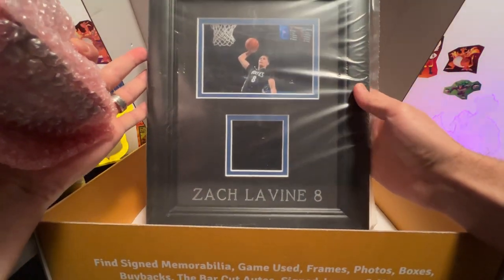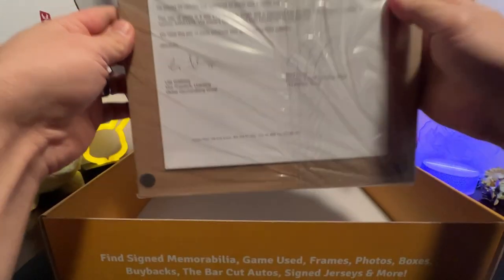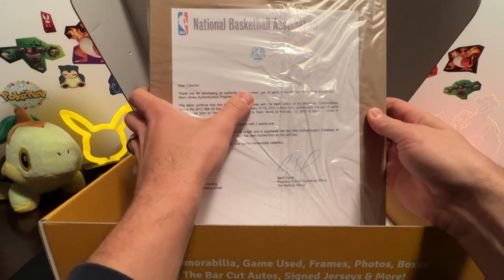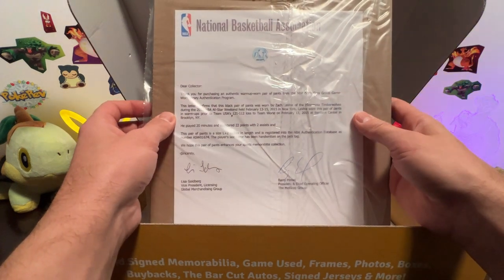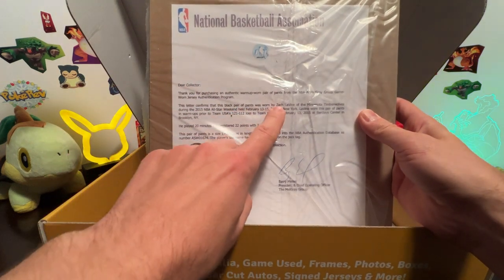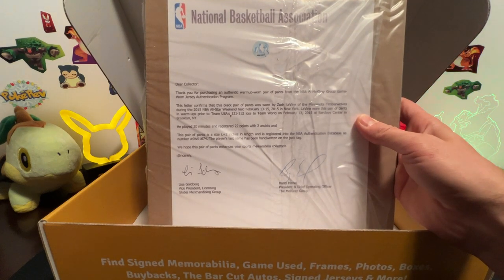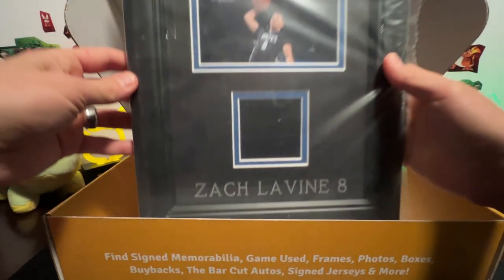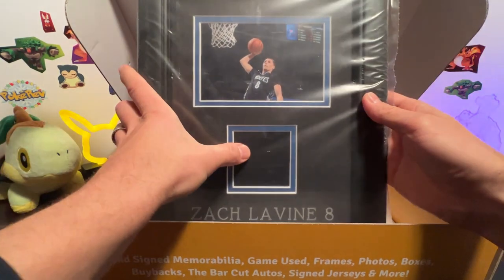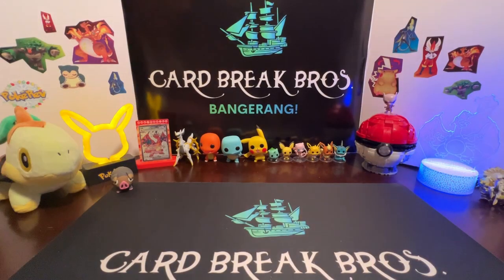We also have a framed picture of Zach Levine for the Wolves — that's cool. Not a big basketball guy so I don't know a whole lot about this. It's an authentic warm-up worn pair of pants from the NBA, with Mel Gray Group game-worn jersey authentication. The black pair of pants was worn by Zach Levine of the Minnesota Timberwolves during the 2015 NBA All-Star Weekend, held February 13th through the 15th in New York. He played 20 minutes and registered 22 points with two assists — that's really neat.